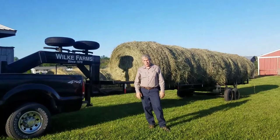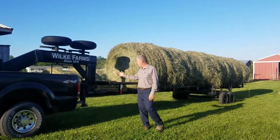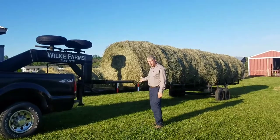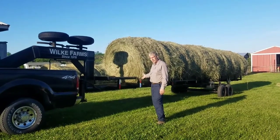Howdy, folks! We've got a special treat for you today. This is a custom-built round bale hauler built by Paul Wilkie & Son in Cincinnati Incorporated.